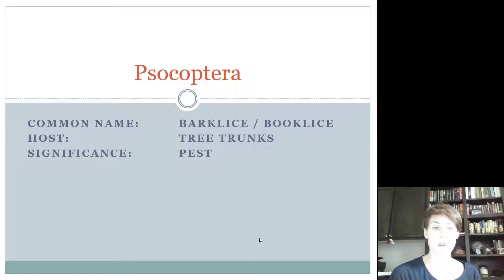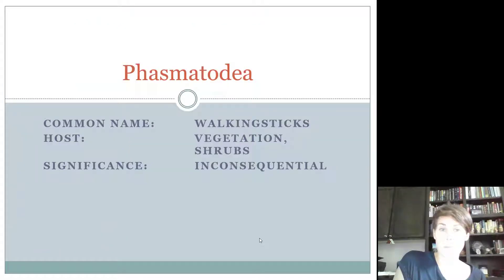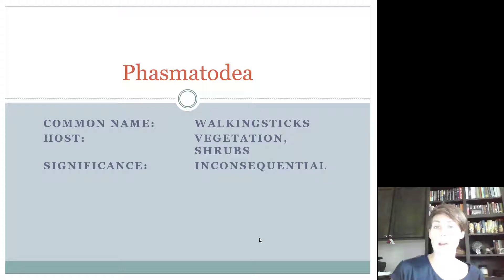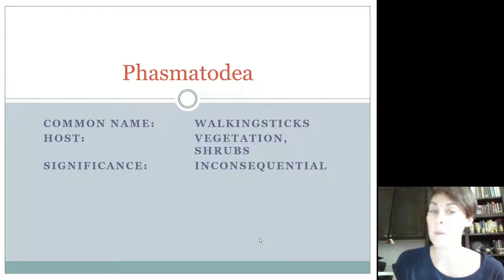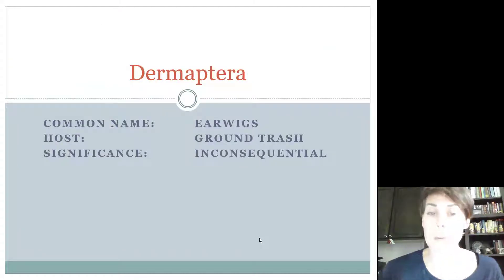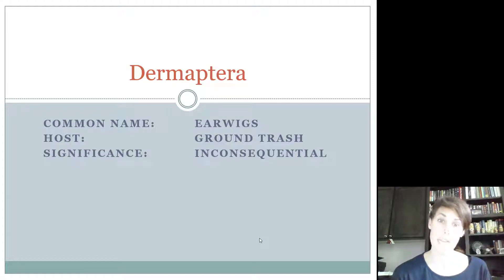The last order we'll cover is Psocoptera. As a quick memory aid: Mantodea sounds like 'mantis,' making it easy to remember praying mantises. Phasmatodea means 'phantom-like,' and if you've ever seen a walking stick move, it walks really slowly like a slow ghost sneaking around. For Dermaptera and earwigs, think of a dermatologist — a doctor for skin — and your ear is made of skin, so Dermaptera connects to earwigs.